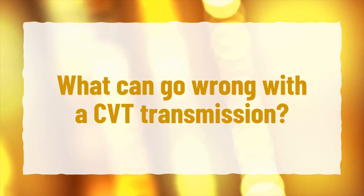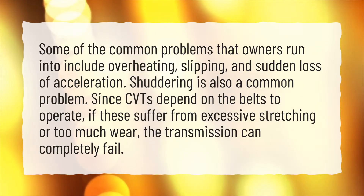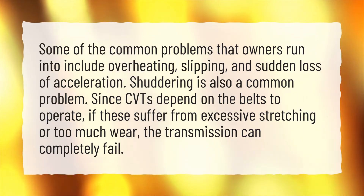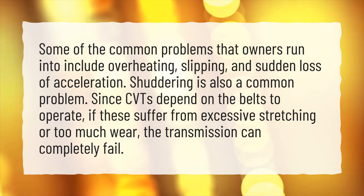What can go wrong with a CVT transmission? Some of the common problems that owners run into include overheating, slipping, and sudden loss of acceleration. Shuttering is also a common problem. Since CVTs depend on the belts to operate, if these suffer from excessive stretching or too much wear, the transmission can completely fail.